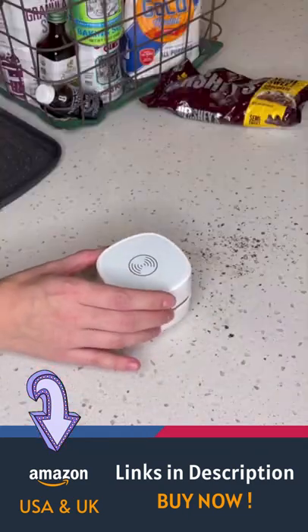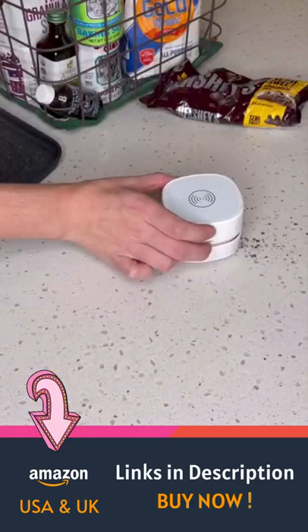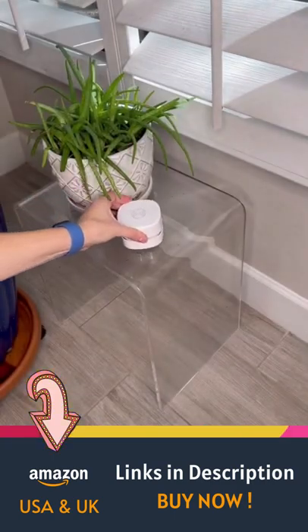You could use it for the hairs around the sink after your hubby shaves, maybe for eraser shavings in a classroom, or leftover powder on your makeup desk.